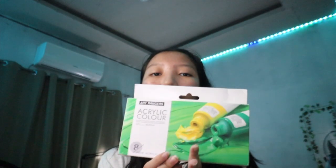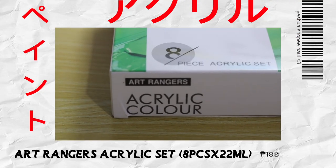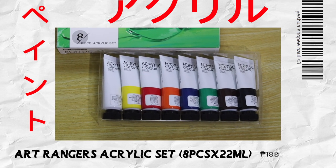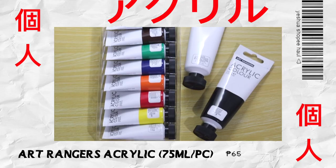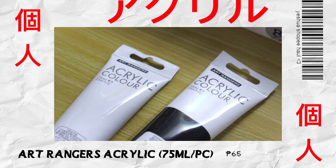I also bought acrylic paint — the brand is Art Rangers. This set comes with eight colors at 22ml each. I also included two extra individual paints in black and white, since those are the basic colors you'll most often use. The individual ones are much bigger at 75ml and each costs 65 pesos.